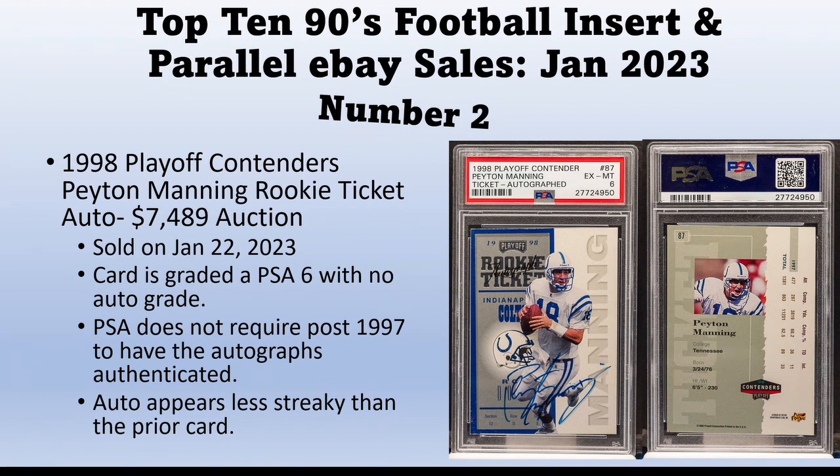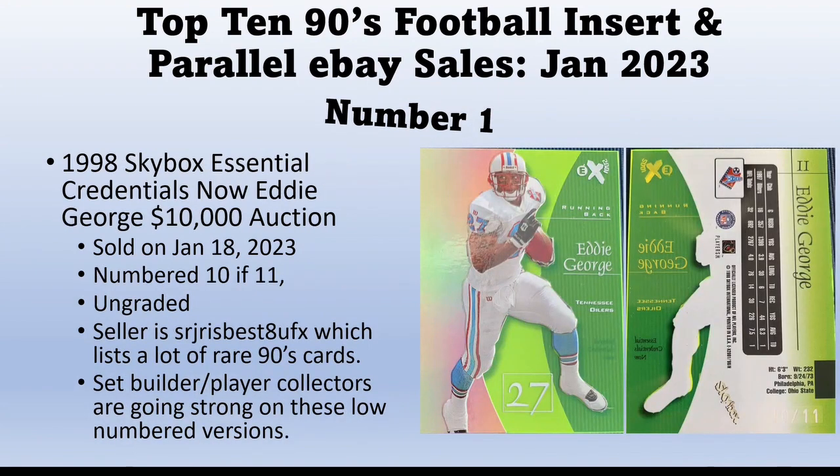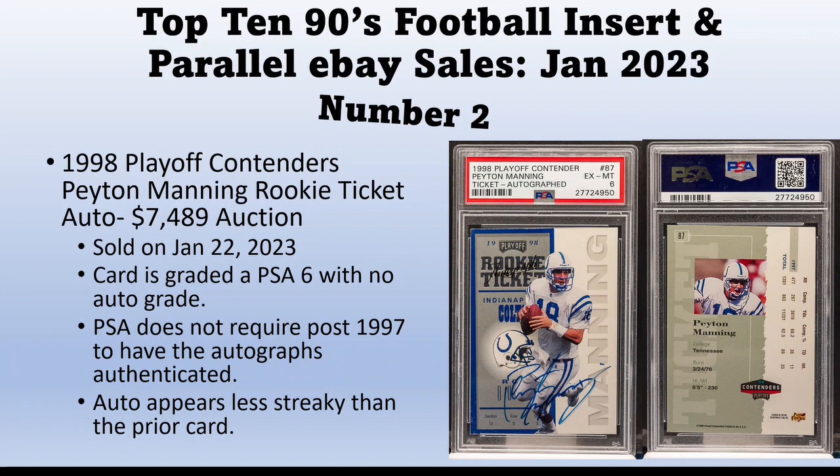Between those two cards I would just buy the better auto — the prior card had the better auto. You're not going to find perfect 1998 Contenders Peyton Manning autos. Both cards are over $7,000, so this is definitely one of the key 90s cards to have. Also, don't be fooled by the red ruby auto — there is no such thing as a red ruby pack-pulled auto. The red ruby cards with red foil are a parallel, but none of them are autographed. If you see an autograph version it was done after the card was pack-pulled — aftermarket auto. Those should be worth a lot less, so don't get fooled.